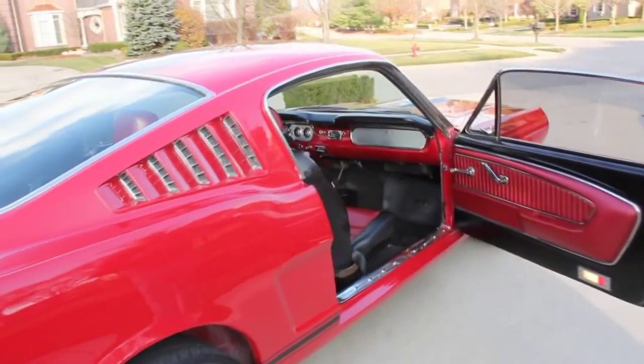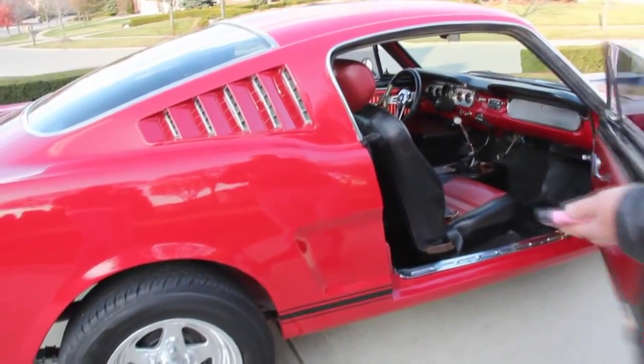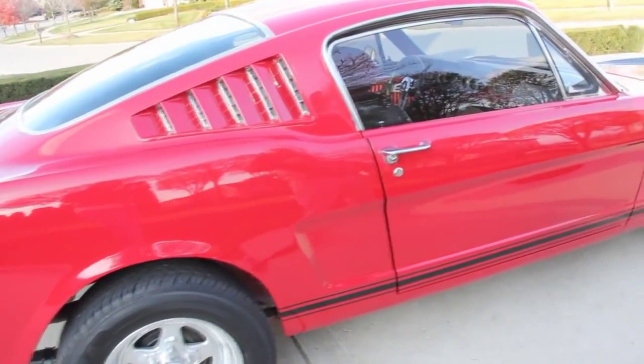Take a look at this door. Door jambs look good. Thresholds are nice, custom interior in there. Door shuts great.